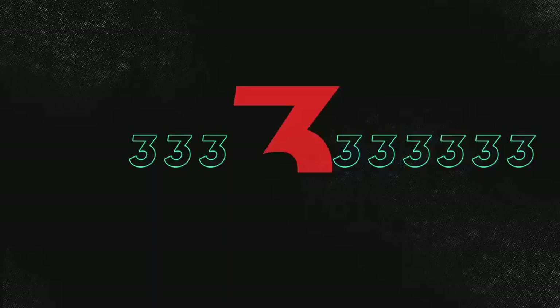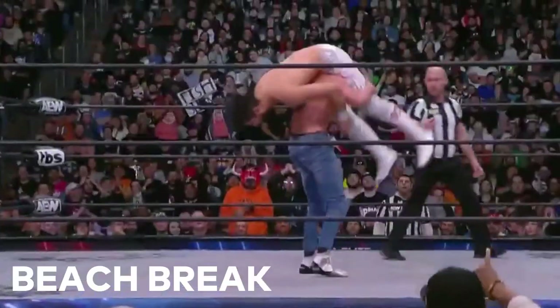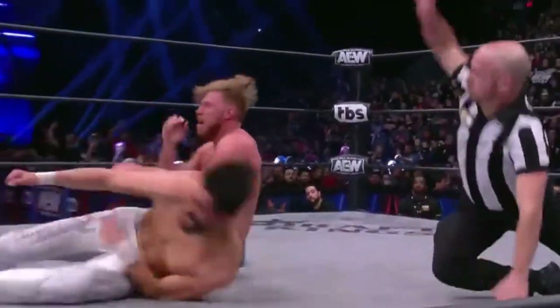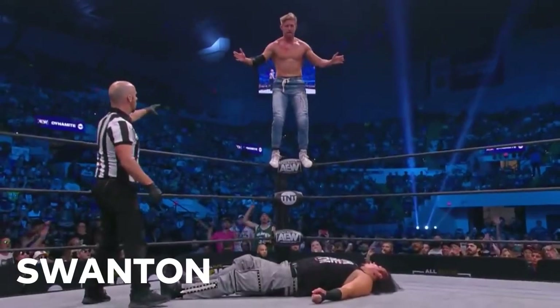Yeah, that one was something! Many of the fans on their feet on that one. One more — Beach Break lands! One... two... Cassidy!